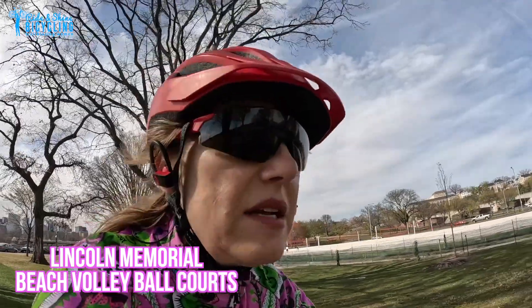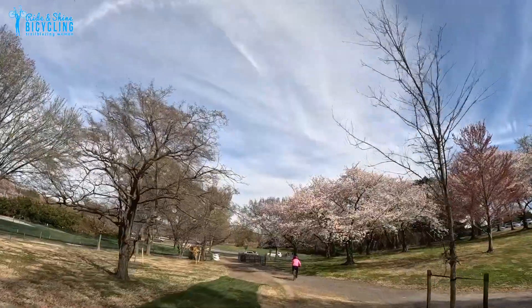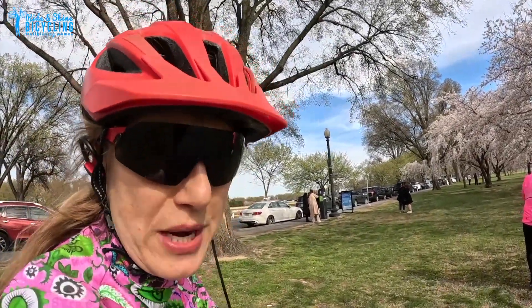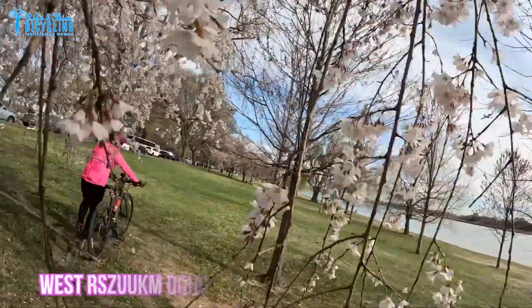Our next secret mission spot is right next to the volleyball courts in front of the Lincoln Memorial. There are a lot of trees here and no one's here — let's just keep this between you and me. Another great area, but there are people here, is West Potomac Park.